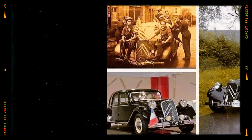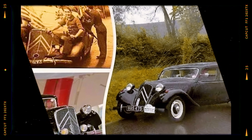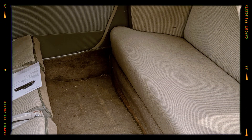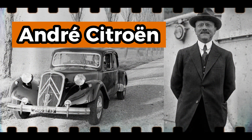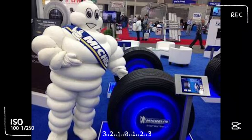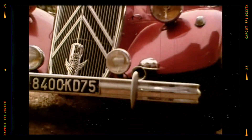Some even claimed that the Traction Avant's reliability and versatility helped the Resistance in their fight against the Nazis. Yet the Traction Avant almost didn't survive — developing such a futuristic car drained Citroën's finances to the point of bankruptcy. André Citroën, the visionary founder of the company, lost control of his empire shortly after its release. Michelin, the tire company, stepped in to save Citroën from financial ruin. But despite its rocky start, the Traction Avant soldiered on, becoming one of the most iconic vehicles of the pre- and post-war eras.